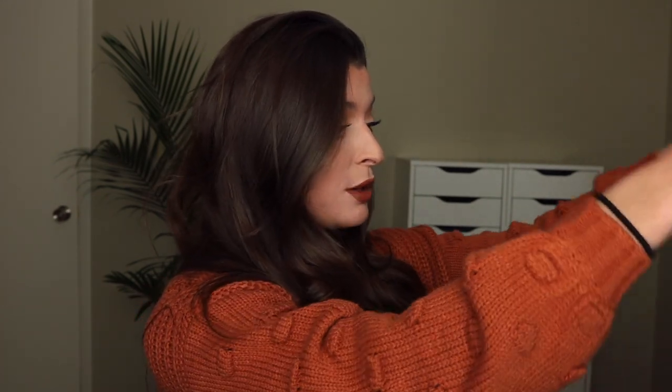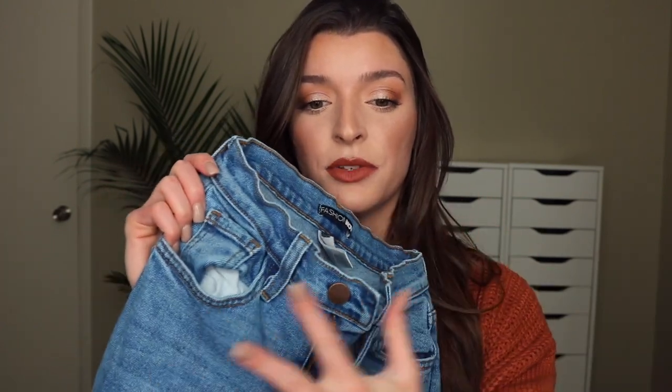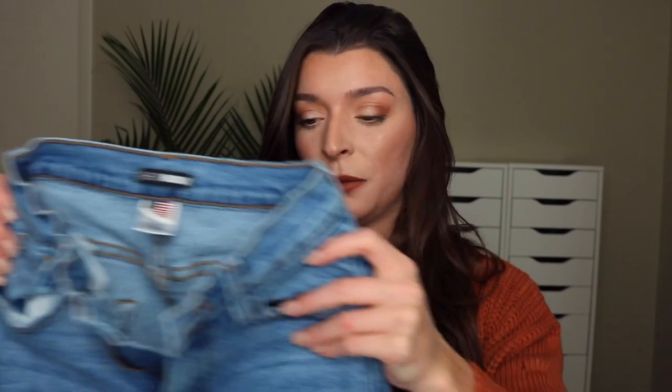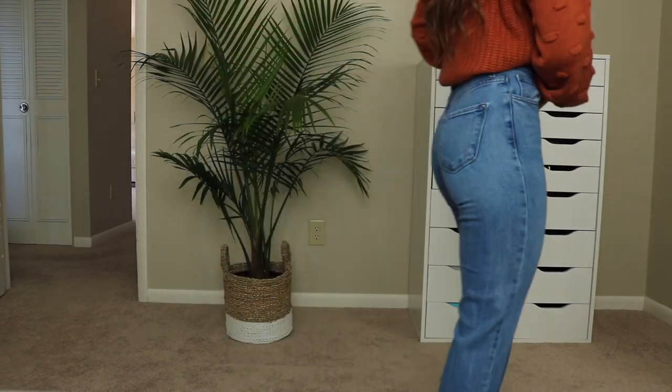The next pair of jeans are from Fashion Nova, and I have these in a size zero — though I'll probably need to go up to a one soon. I wore these all last winter and into the fall. They're the perfect blue jean with no rips, so they're super simple. They're high-rise with real pockets, and more of a dark blue denim — a little variety compared to the lighter washes. The back is super simple as well.